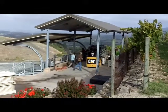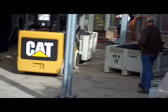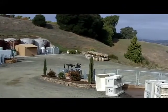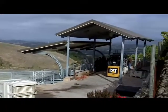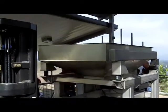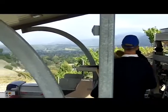Here's the crush pad, done in two levels. You can see the grapes right there in the bins, and over there are some of their barrels and processing area. That's their water tanks — you always have to have water up here. Beautiful location.